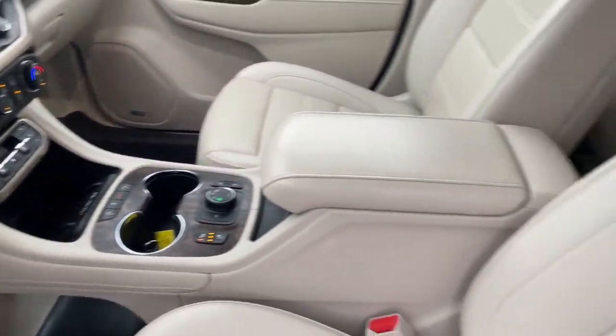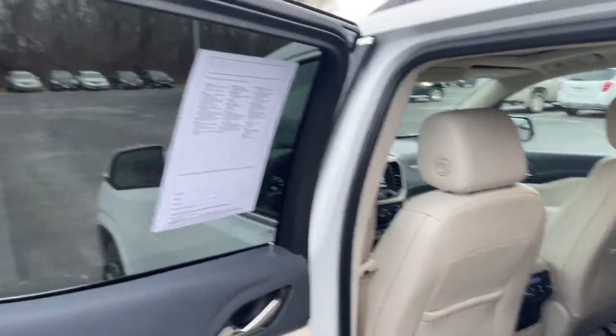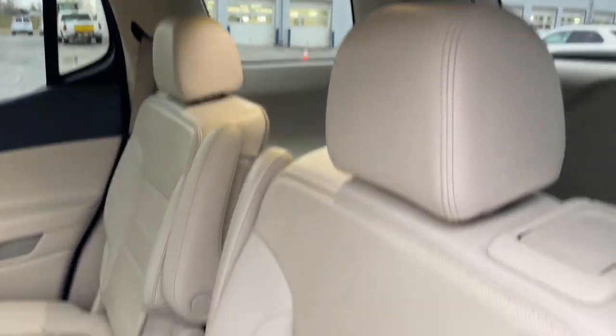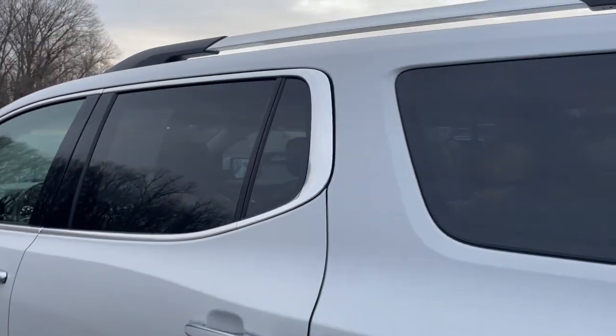These are just some of the great options this vehicle comes with: heated steering wheel, Apple CarPlay and/or Android Auto, wireless Apple CarPlay and/or Android Auto, head-up display, heated and/or cooled front seats, sun/moonroof, keyless entry, heated driver seat, navigation system, and rear camera mirror.